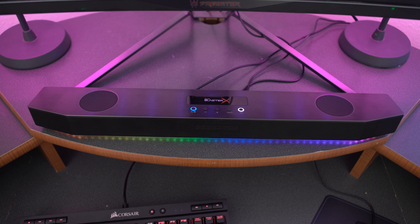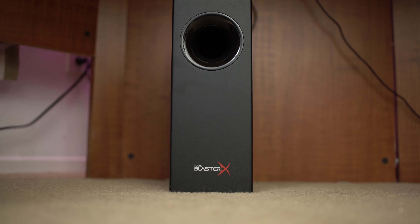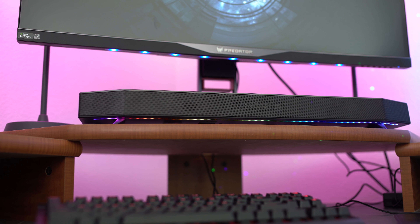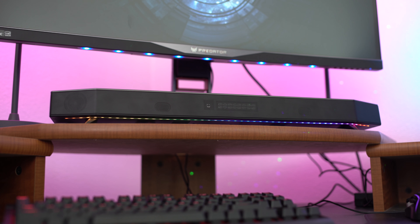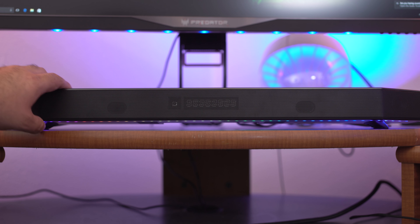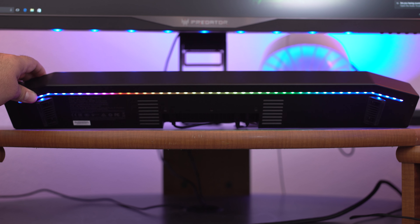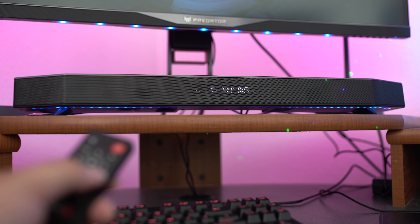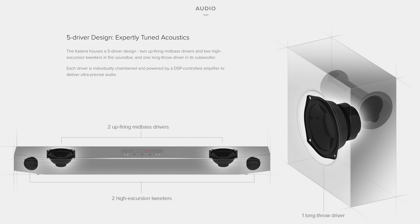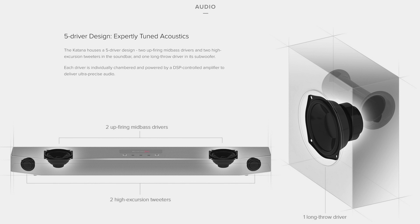On top of the Katana are all the operating function buttons, and there are two speakers there plus two speakers underneath as well. Underneath my desk is a subwoofer, so you get the sound bar and a subwoofer — your speakers won't have that lousy, no-bass sound. The Katana also has the Aurora Reactive Lighting System, so if you're into RGB it's here too, with 49 programmable LED lights from edge to edge and five different lighting modes. It delivers sound from two up-firing mid-bass drivers, two high-excursion tweeters in the sound bar, and one long-throw driver in the subwoofer — each individually chambered and powered by its own DSP-controlled amplifier for ultra-precise audio.